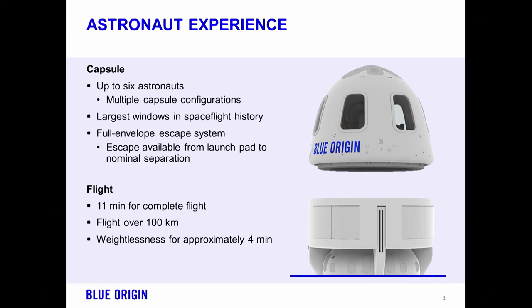Let me talk about the astronaut experience and the payload experience for our science customers. We've designed this capsule with the astronaut in mind, and the first thing that should catch your eye is the gigantic windows. These are the largest windows in spaceflight history. We looked at windows as the key part of the experience that our astronauts — our customers — are going to be looking for. That view out the window is going to be fantastic, and that's something that we're looking forward to sharing with each and every one of you.